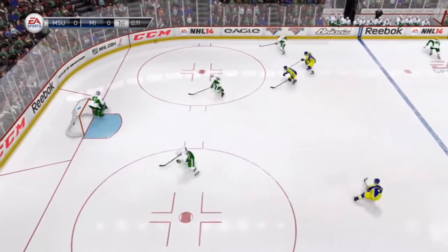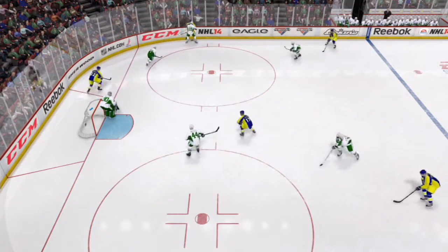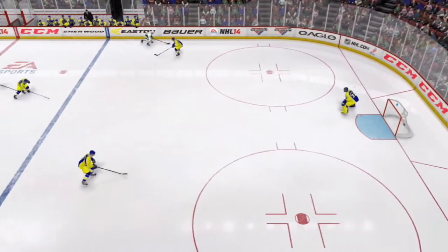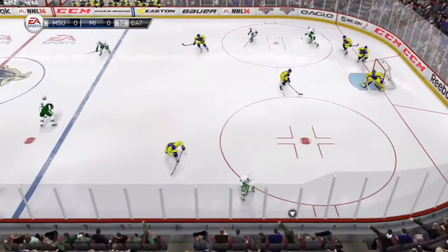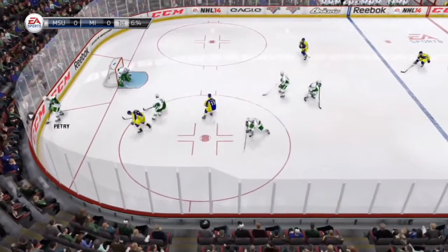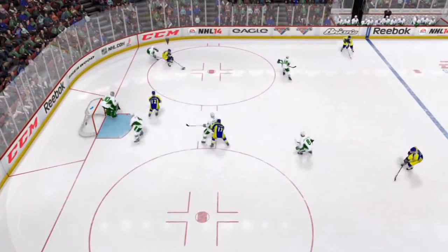He'll dump this one into the opposite corner. That one is blocked — hit the man and is not going to make it on net. Stick on the puck, knocks it away. Rebound shot, makes the save. Good pass to Mueller. Johnson. There's a scramble on the wall. The Wolverine shooters looking to find a little space and found the boards is the area.